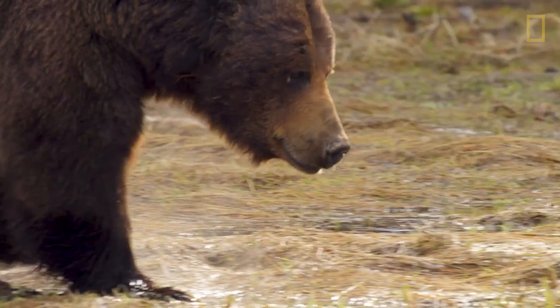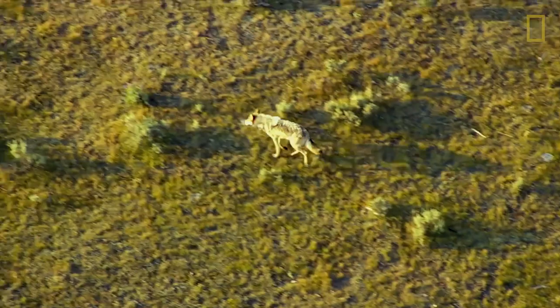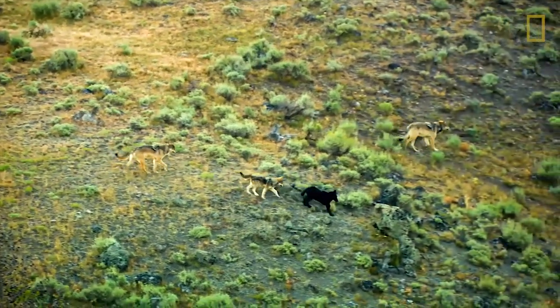Thanks to past conservation efforts, wolf and grizzly bear populations have increased. But this also means more encounters between these predators and cattle.